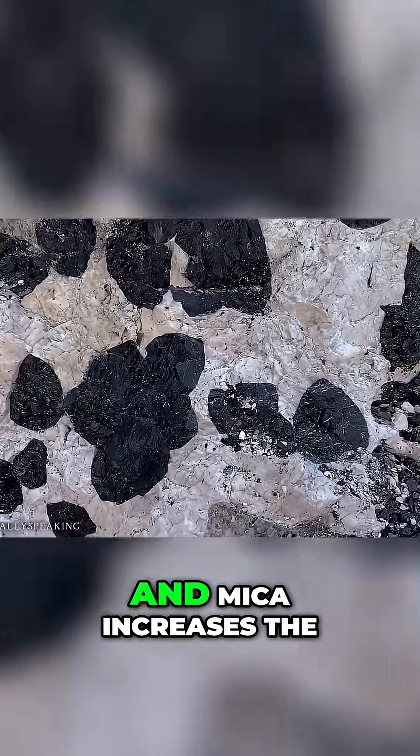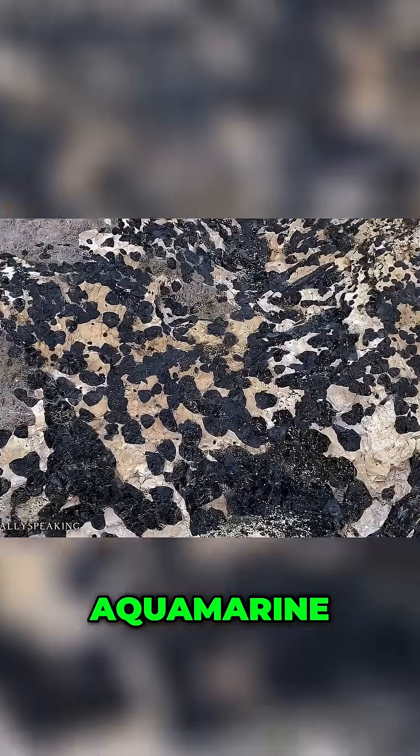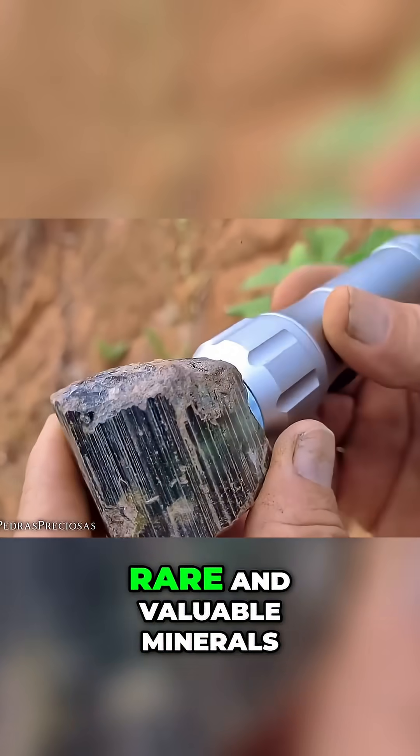The combination of pegmatite and mica increases the chances of finding gemstones such as tourmaline, topaz, aquamarine, and even morganite. Always keep an eye out for these signs, as they could be the key to finding rare and valuable minerals.